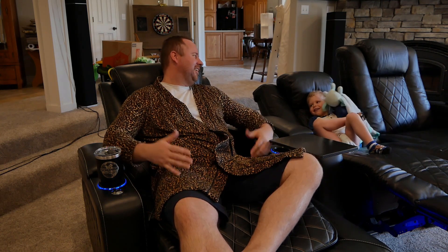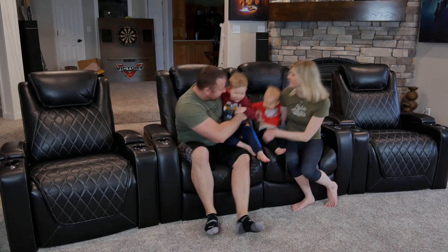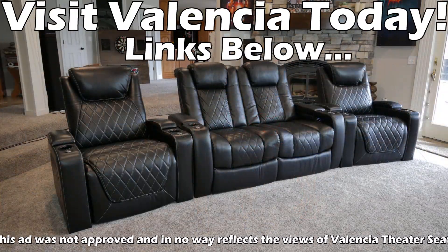Stop selling yourself short for being big and tall — check out Valencia Theater Seating's XL line today via the links below.